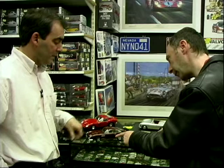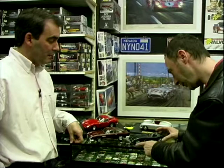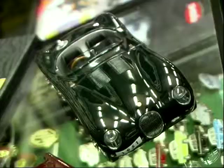This one is about £40. So really, you're not spending a lot of money. And the final one, the Jaguar — this is the same manufacturer as the Aston Martin, Auto Art, about the same price, £40.